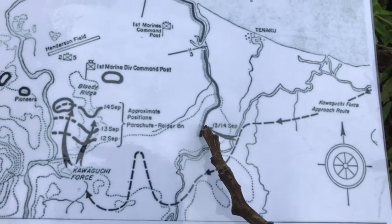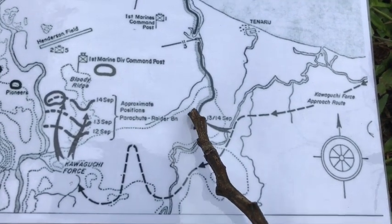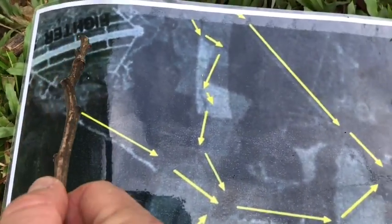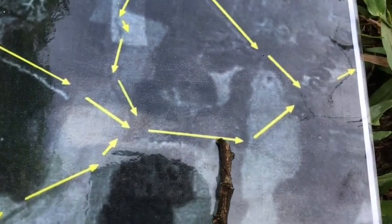This area was the site of the Overland Trail, which was a main pre-war road — I'll show another map in a second — that linked directly to Airfield Fighter 1 and Henderson Field. The trail came through, crossed the Teneru River, went back down and hooked up with a government track. So the Japanese focused their attack here, as they did with most of their attacks on Guadalcanal, because it was a nice, easy avenue of approach.